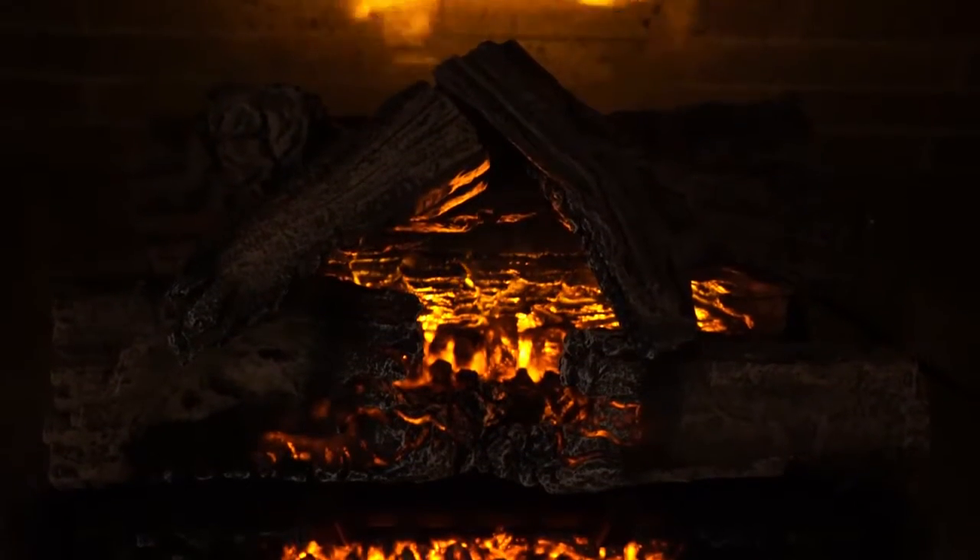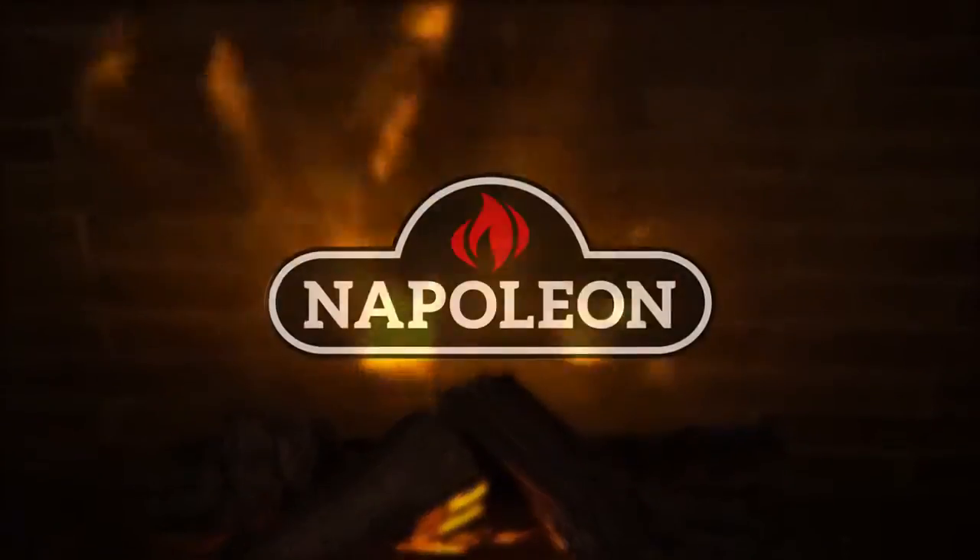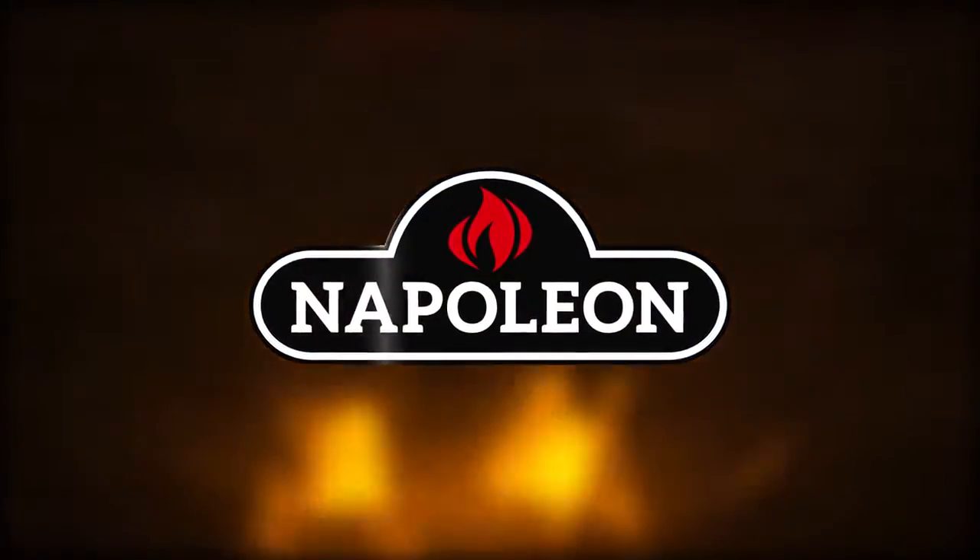Napoleon's Woodland Series electric log sets — bringing style and affordability home.